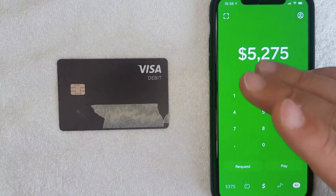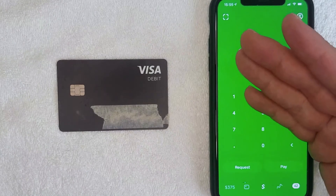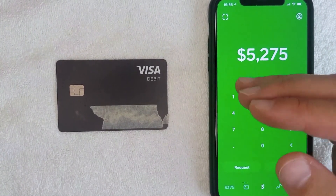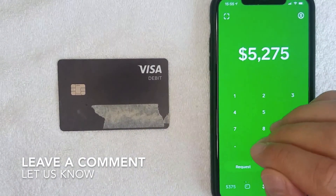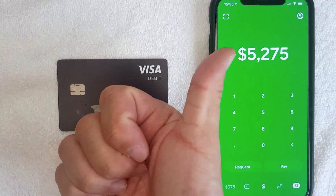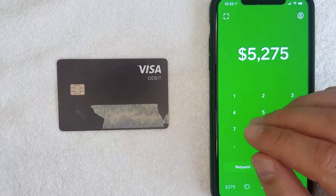So there you have it. If you're thinking about using Cash App as your primary checking account, I probably wouldn't recommend it for those particular reasons. However, if you do use Cash App as your primary, leave a comment below and let the rest of us know how you manage that. Hopefully you found this video useful — if so, click thumbs up or consider subscribing, and I hope to see you on the next video. Thanks for watching!